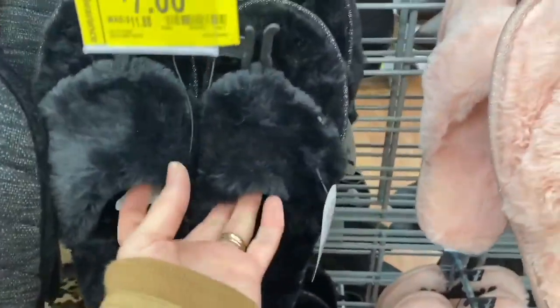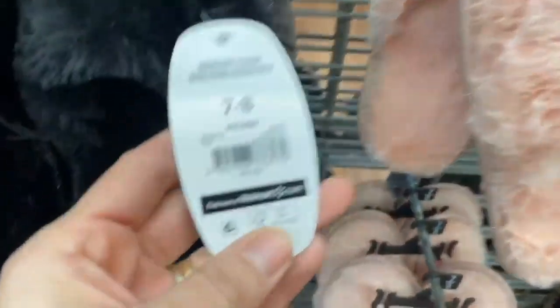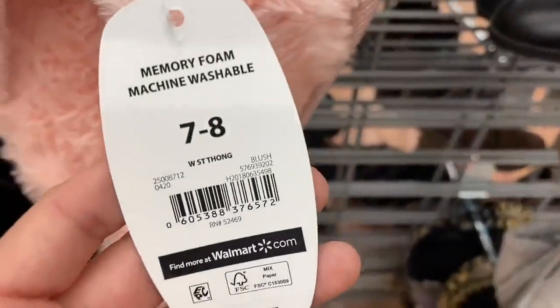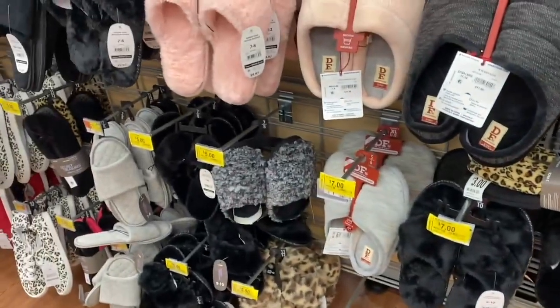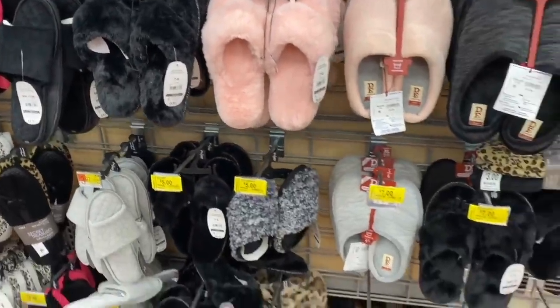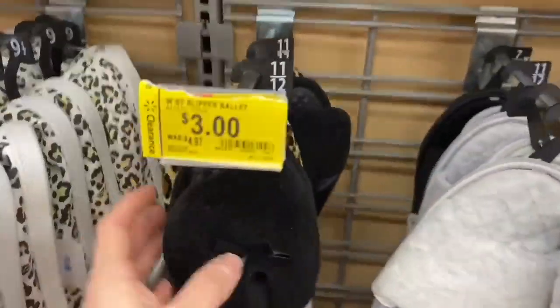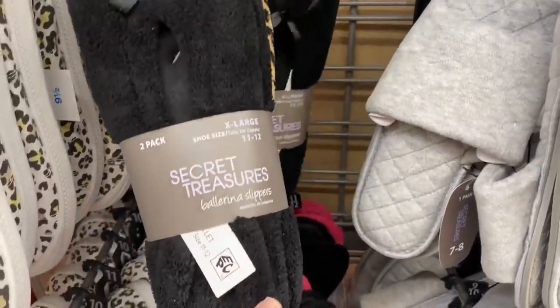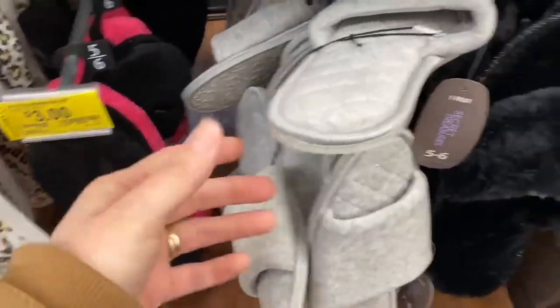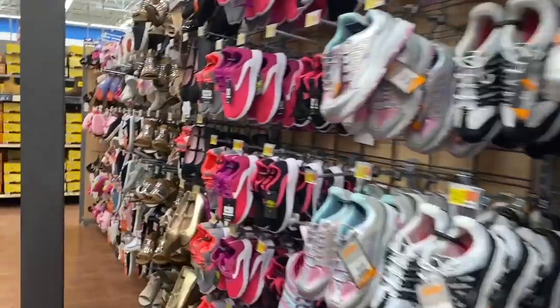These slippers here are very pretty at $7 — here's the barcode to verify. These ones are $5, which is a great price. Remember prices vary by state. These ones here are only $3 for two slippers — the original price was $4.97, so the drop isn't huge, but it's still a good deal. Hopefully they'll drop further later on.